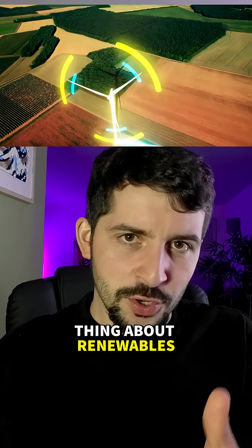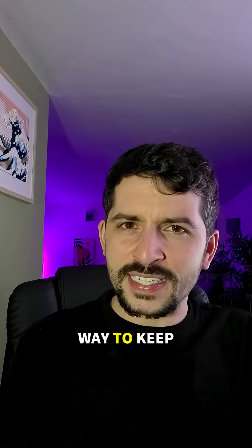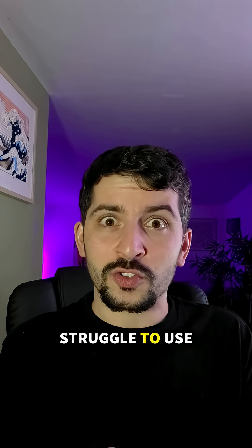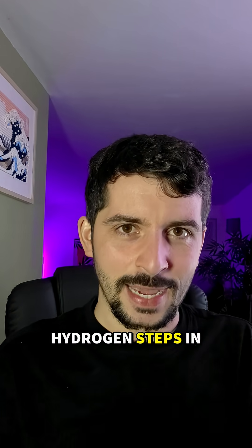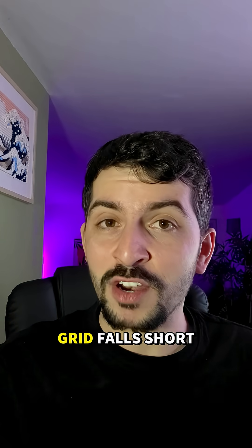Because here's the thing about renewables. We all know that the sun sets, the wind dies down, and when that happens, we need a way to keep the lights on. That's why we struggle to use renewables indefinitely. And that's where hydrogen steps in, because it's stored in these salt caverns, ready to power regions when the grid falls short.